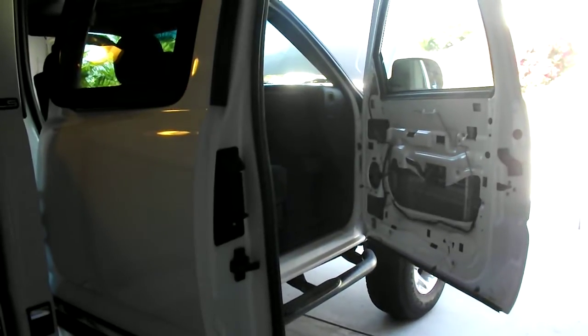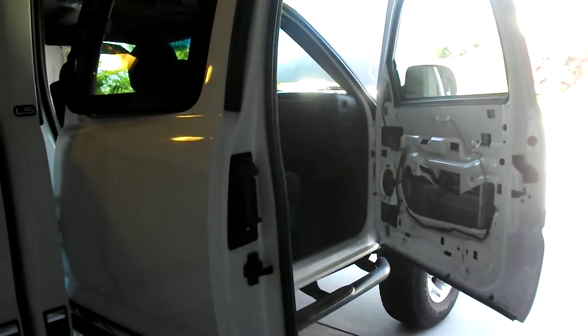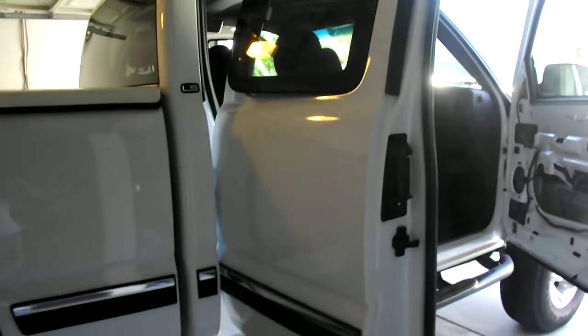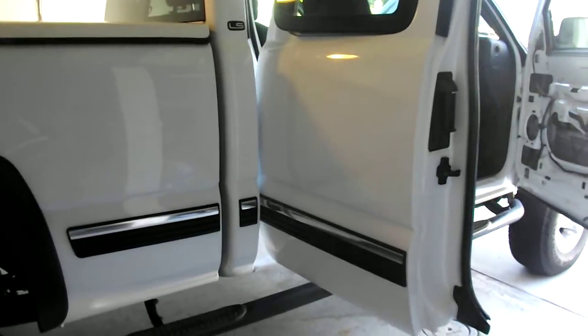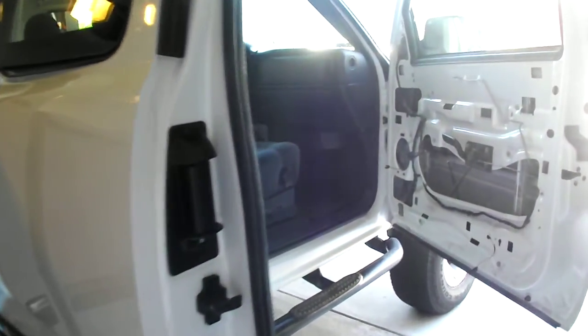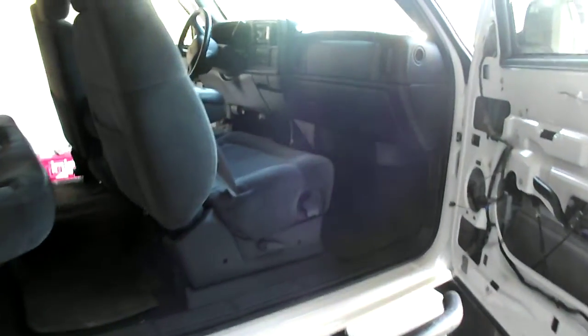We are here at DC Autotronics in Southern California. This is a 2002 Chevy Silverado 4x4 build out for sound quality. This customer wants clarity, quality sound.